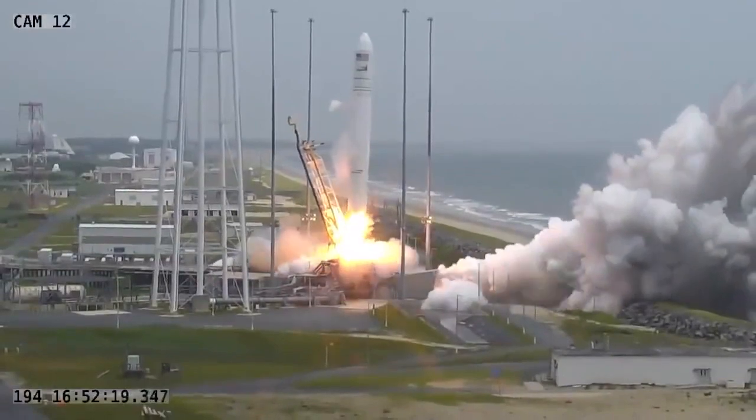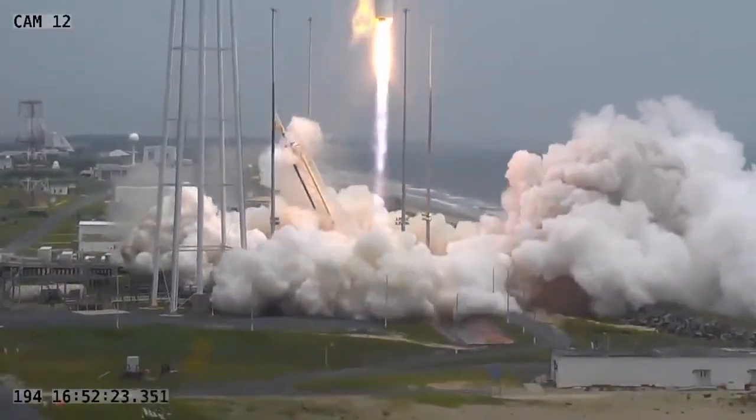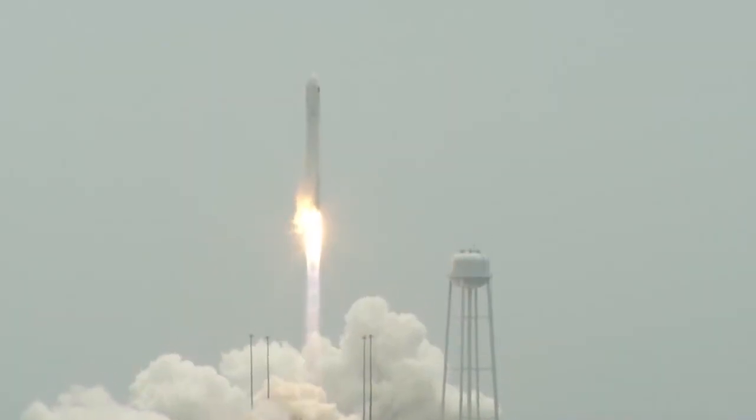Results of the experiment might lead to the development of spacecrafts that are safer and contribute to the design of cleaner-burning, more fuel-efficient engines here on Earth.